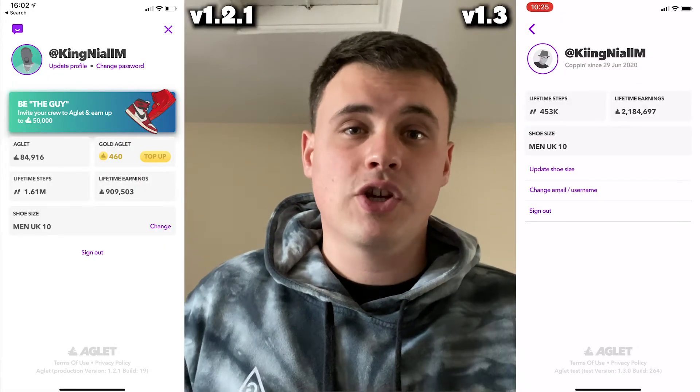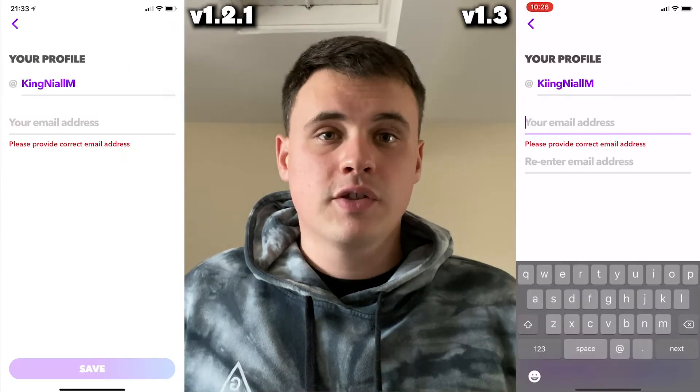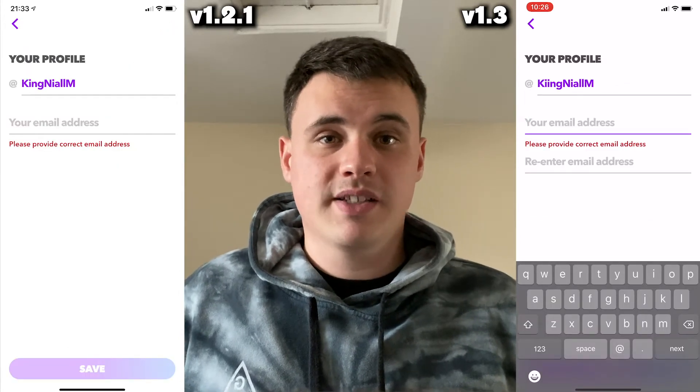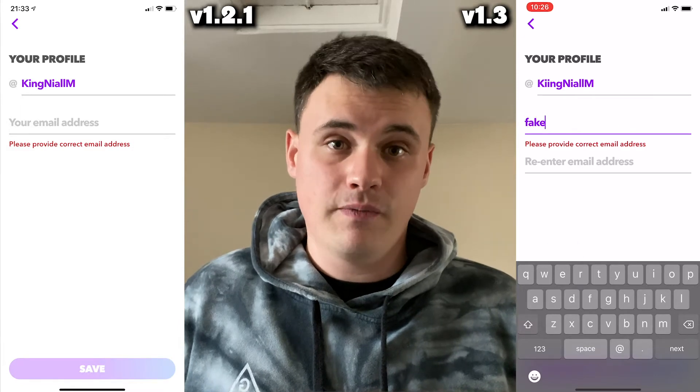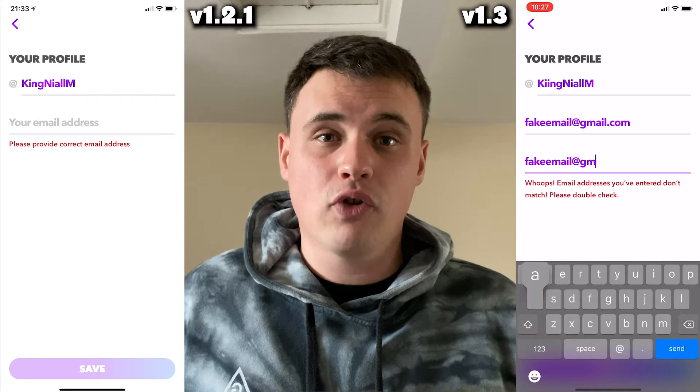Your profile page has changed just to show your lifetime steps, your lifetime earnings, and your shoe size. The 'change username/email' option has now changed from 'change username' to 'change email' and 'confirm email'. Existing players really do need to check their email is correct before updating this app.